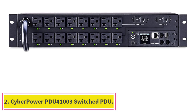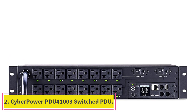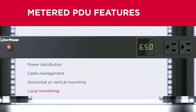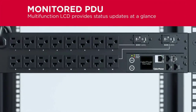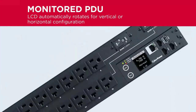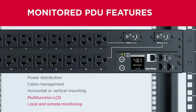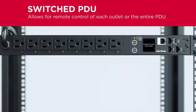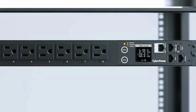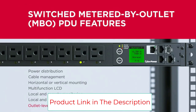Number two: the CyberPower PDU 41003 Switched PDU. This is a 120V/30A power distribution unit featuring 16 switchable NEMA 5-20R outlets for local and remote control, and a multi-function LCD screen that displays immediate and detailed information on PDU conditions. It comes with a NEMA L5-30P straight plug and a 12-foot power cord for easy installation.